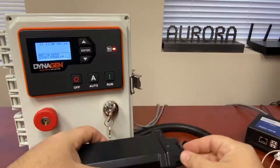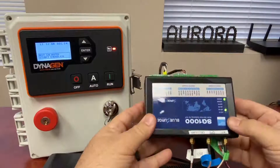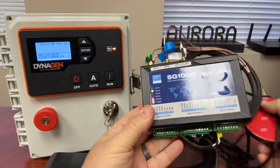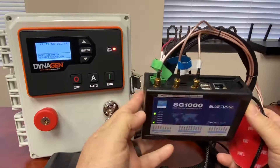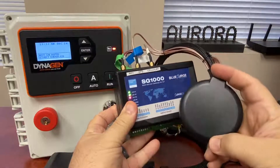There's another device that we also offer on Aurora Generators made by Blue Surge. It's a little more complicated and has a lot more connections. We install these inside the generator, so you're not going to see all of this. All you should see on the outside of the generator is this antenna.